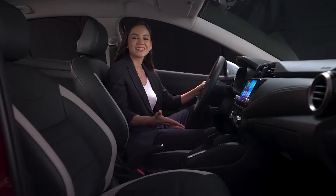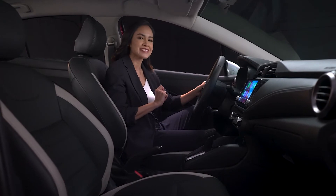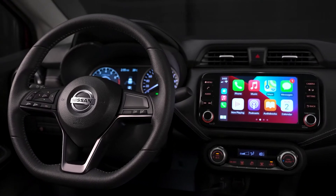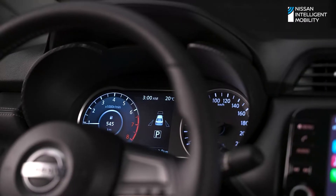Challenge all standards with smart tech for your safety on the road. Equipped with Nissan Intelligent Mobility, every drive is safer and more convenient. The Nissan Intelligent Mobility Technology is developed for the driver's safety.